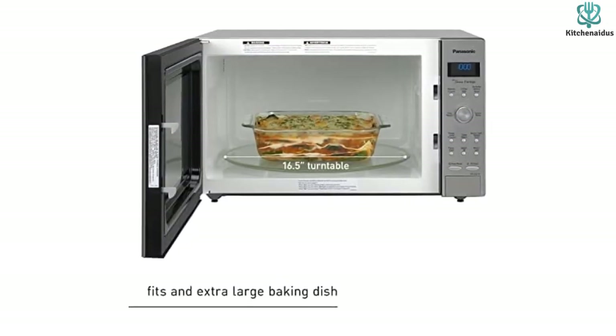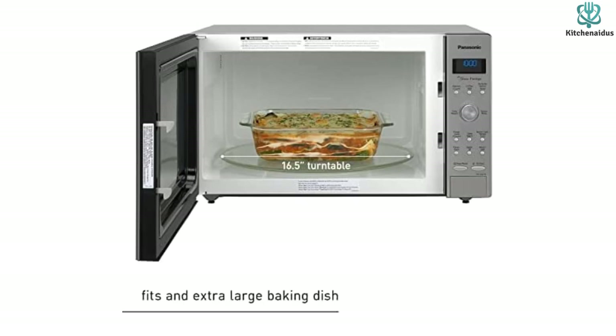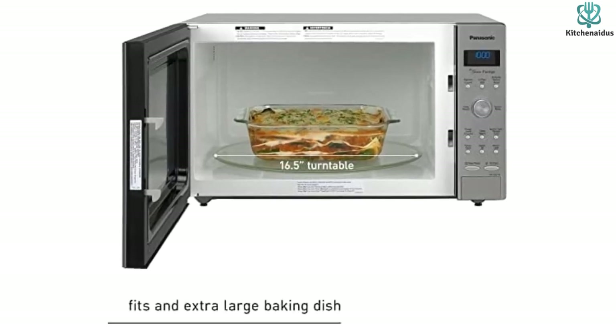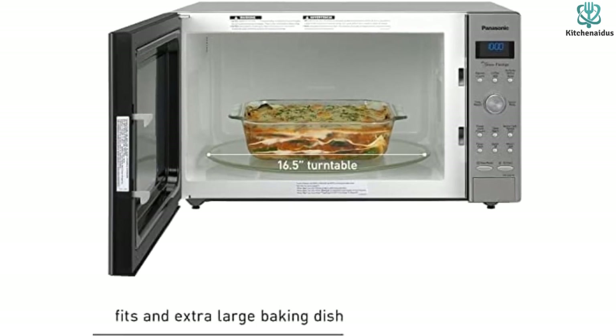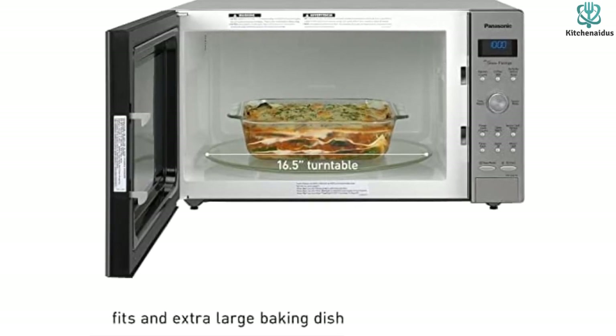This microwave is quite large though, so it's not a good fit for dorms or small spaces. Users praised its ability to heat up leftovers, quickly make frozen burritos, and soften potatoes.